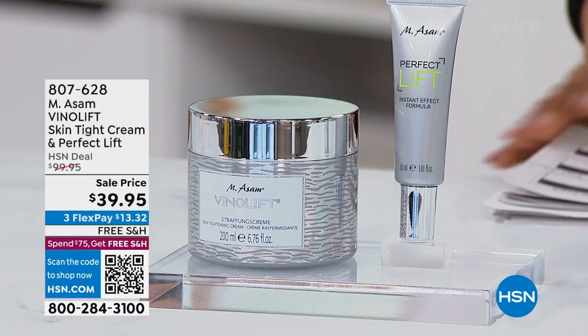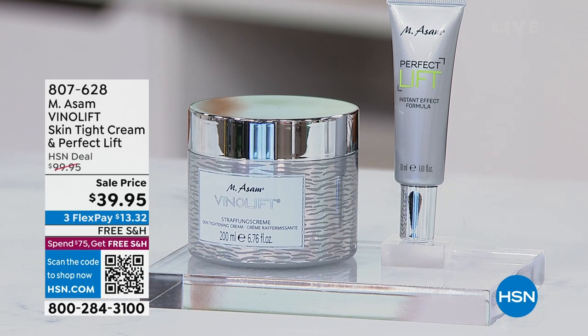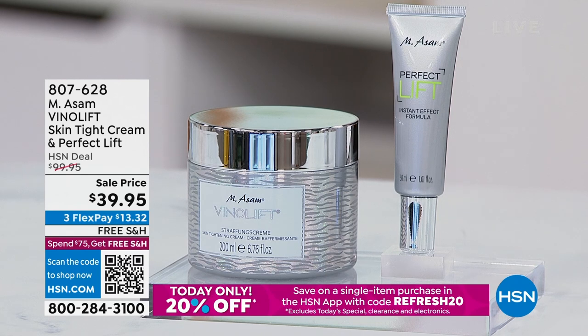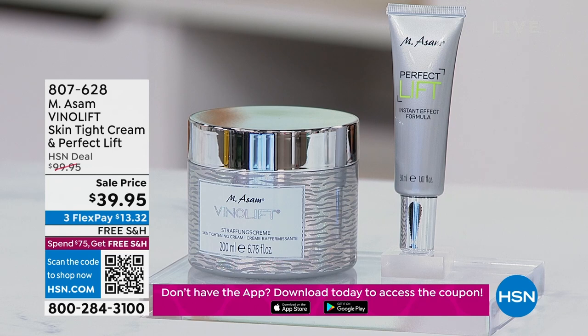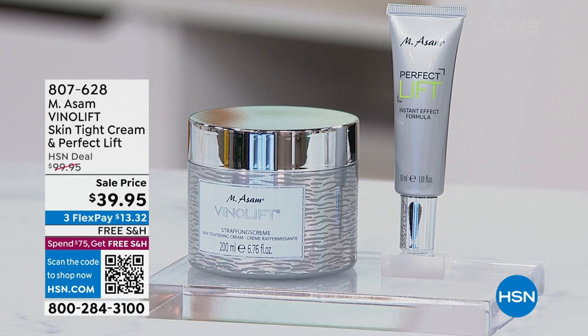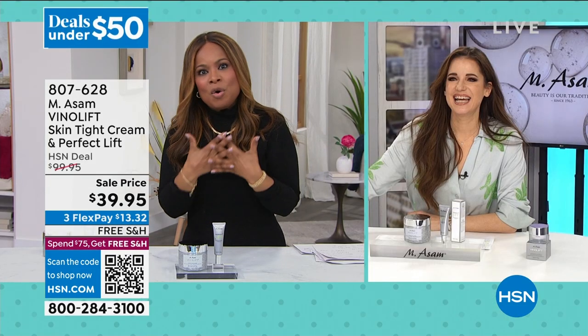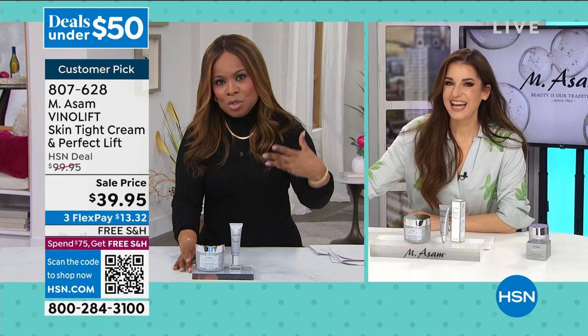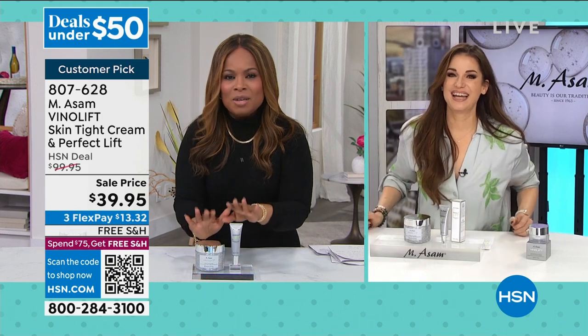We're going to talk about our incredible beauty brand that we call M. Assam. This is a beauty brand derived from a family in Germany — they actually own grape vineyards, and these are all products derived from the benefits of grapes. Joining us for our full presentation is Beyonte Eel. I didn't get a chance to talk to you before the show, but I know that this is perfect for anti-aging and ideal for those of us who want that instant, beautiful, gorgeous look.